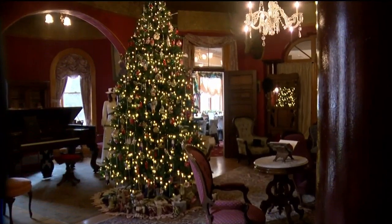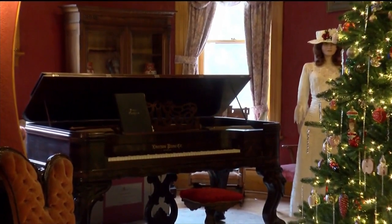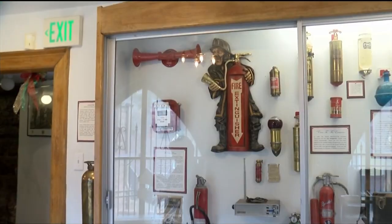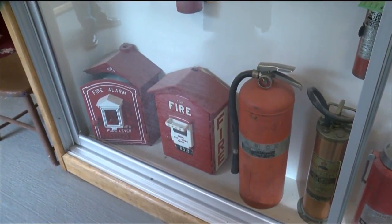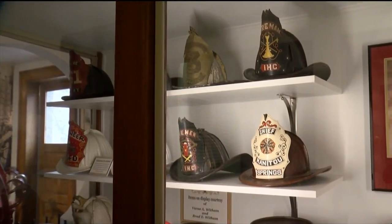The family left in the early 1900s, selling the castle to the Sisters of Mercy. In 1976, the Manitou Springs Historical Society purchased the building, restored the castle, and began offering tours. We start with the newest addition — the fire museum located in the original castle's basement, which currently serves as Manitou's only firefighter museum.